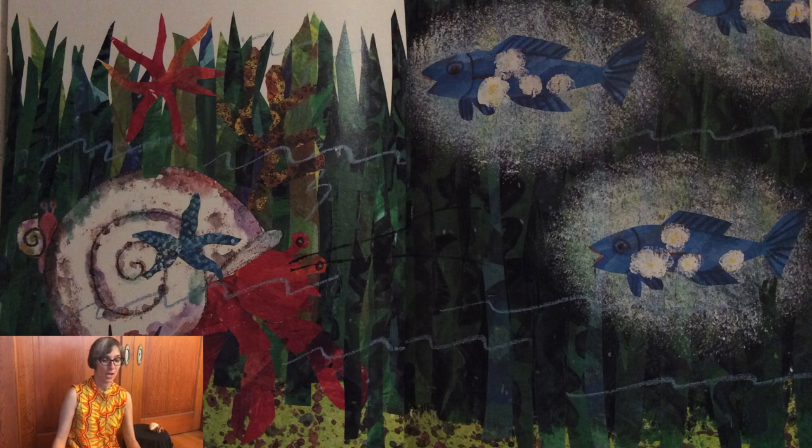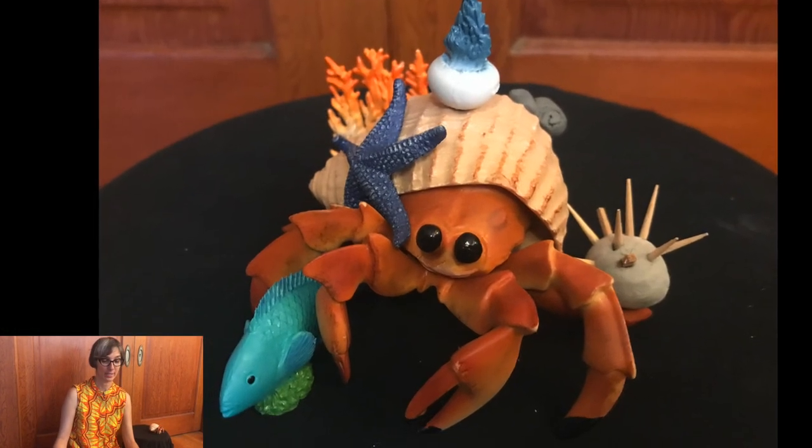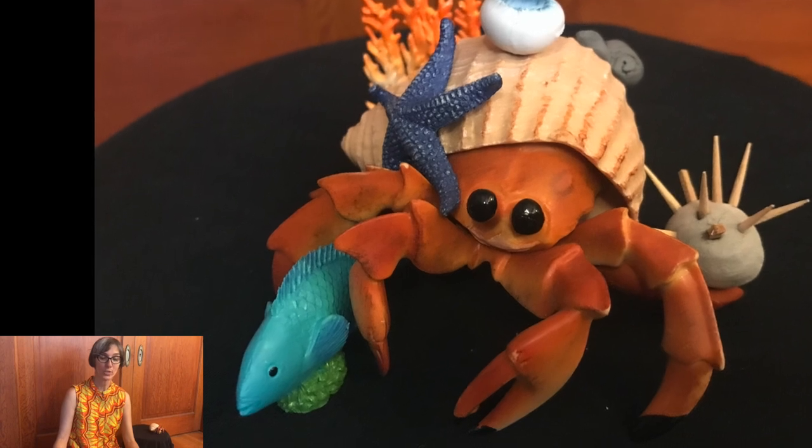In September, hermit crab spotted a school of lanternfish darting through the dark water. How bright you are, said hermit crab. Would one of you be willing to light up our house? I would, replied one lanternfish, and swam over near the shell.